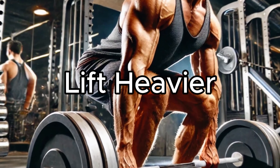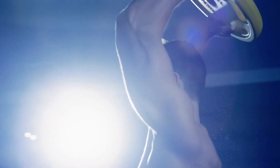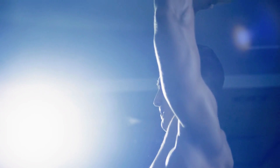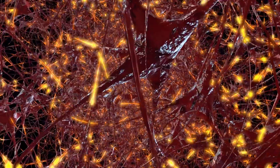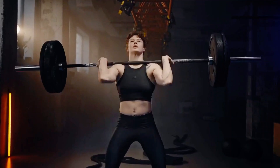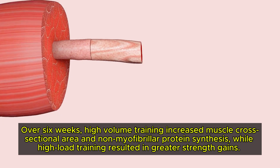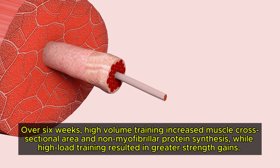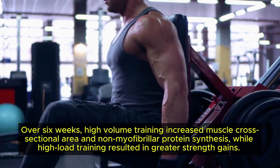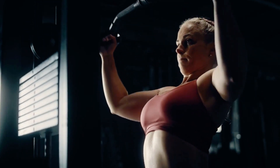Lift Heavier. If you want to break through muscle growth plateaus, lifting heavier is a game changer. High intensity training, which involves lifting heavier weights, activates more motor units and muscle fibres, leading to greater hypertrophy. A 2021 study compared high load versus high volume resistance training. Over 6 weeks, high volume training increased muscle cross-sectional area and non-myofibrillar protein synthesis, while high load training resulted in greater strength gains.